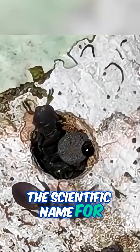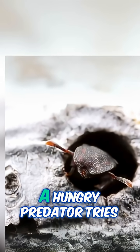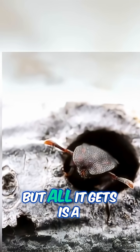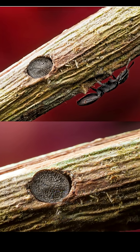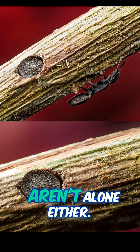The scientific name for this clever trick is Phragmosis. Now picture it: a hungry predator tries to break in, but all it gets is a face full of armored ant head.